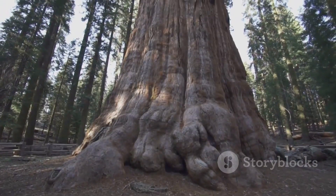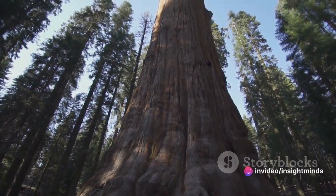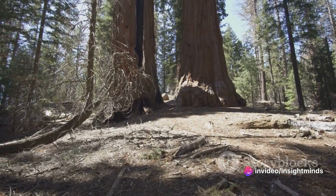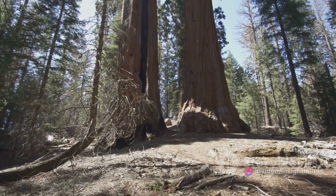Each crevice, each leaf, each massive root is a testament to the enduring power of nature. This towering giant commands reverence, its colossal size and ancient presence a testament to the enduring power of nature.